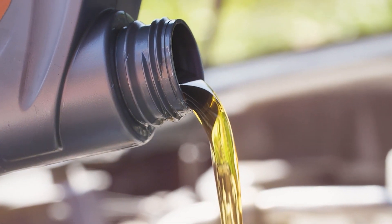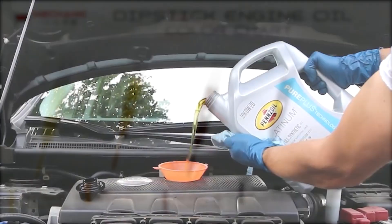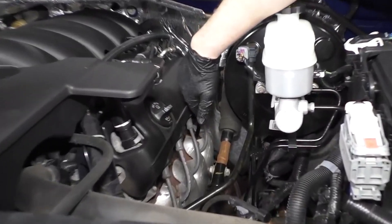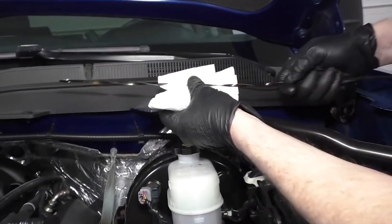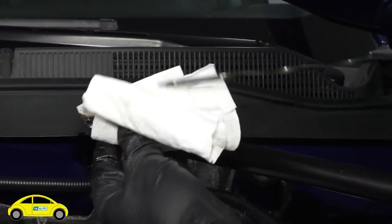Engine oils can look different depending on their type and condition. They can range from clear to amber or even dark brown or black, indicating that it's time for a change. Engine oils come in various types, such as mineral oil, synthetic oil, and semi-synthetic oil. They may have different additives and viscosity levels, which determine their performance in different driving conditions.